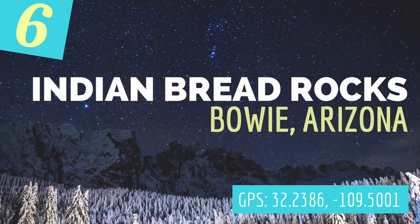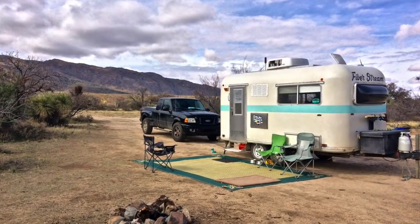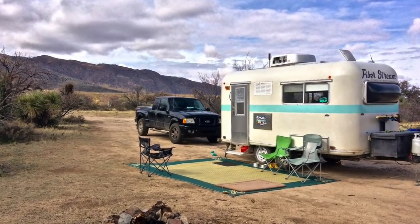Number six on our list is Indian Bread Rocks in Bowie, Arizona. This is a BLM site with a 14-day stay limit, and it is really cool because of such unique scenery — some of the coolest rock formations you can climb all up in there and get an amazing view of the campground below, but you do need to be careful going in.